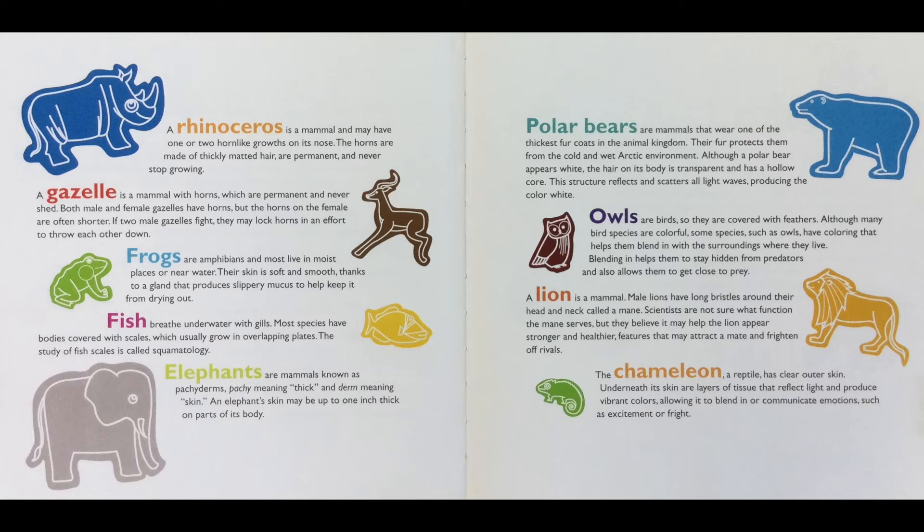Fish breathe underwater with gills. Most species have bodies covered with scales, which usually grow in overlapping plates. The study of fish scales is called squamatology. Elephants are mammals known as pachyderms — "pachy" means thick and "derm" means skin. An elephant's skin may be up to one inch thick on parts of its body.